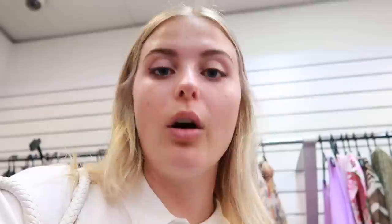Now I'm at Vinnies, which is my last stop. It's an op shop — everything's really affordable — and I'm just gonna have a quick look. I really feel like I've got everything I could possibly want, but I'm gonna hunt here anyway because it was on the way home and it's really cute.